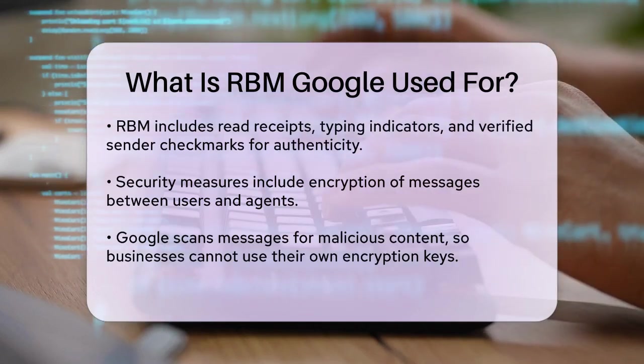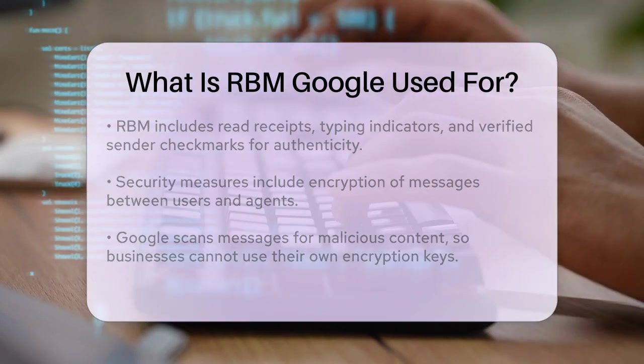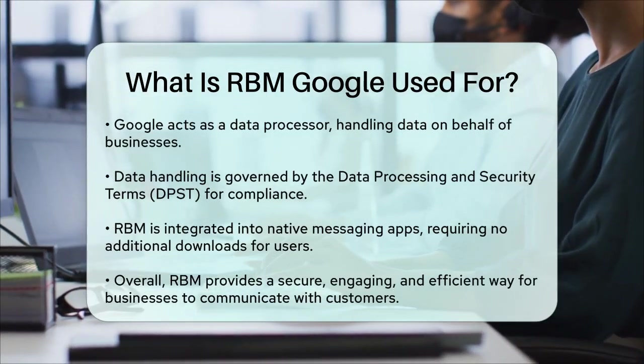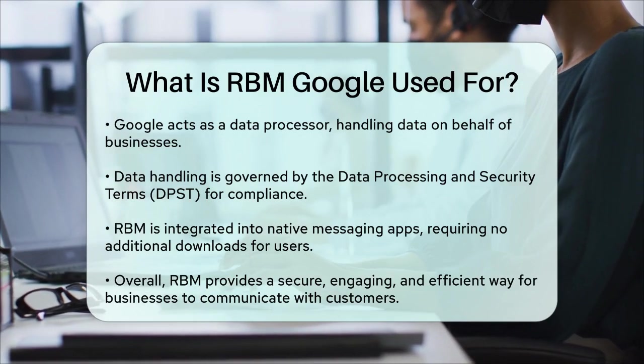In terms of data handling, Google acts as a data processor for RBM, meaning they handle the data on behalf of the businesses using the platform. The data processing and security terms, DPST, govern how this data is handled, ensuring that all users receive the same high level of data security and compliance.